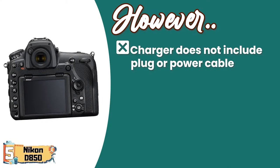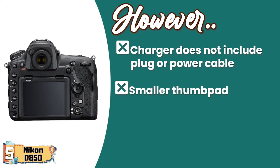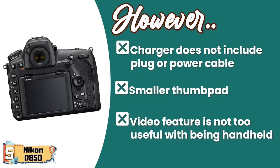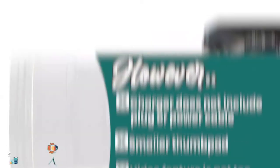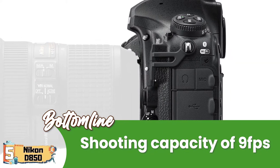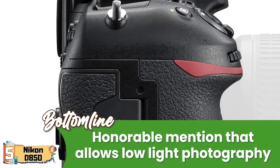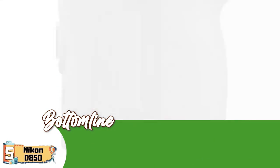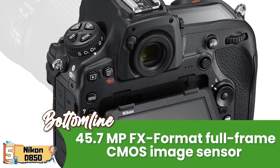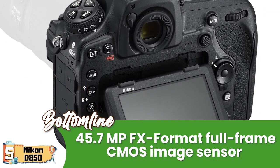However, the charger does not include a plug or power cable. The thumbpad is smaller and therefore inconvenient. And the video feature is not too useful when handheld. Bottom line: it has a shooting capacity of 9FPS, allows for low-light photography, and is equipped with a 45.7-megapixel FX-format full-frame CMOS image sensor.